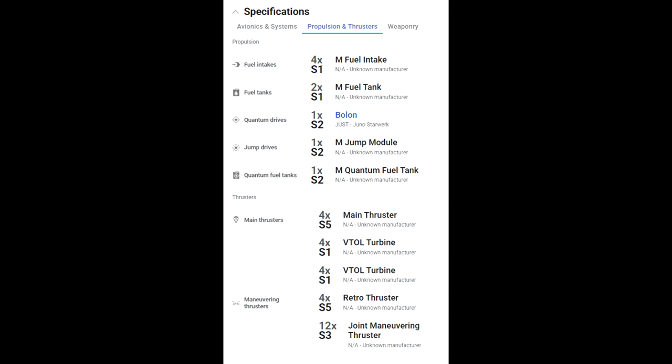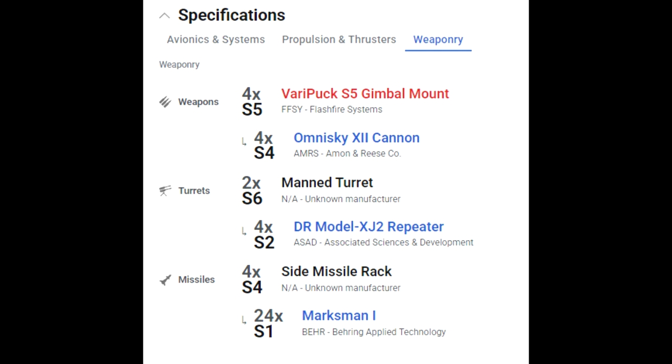For weapons, it's got four size fives — but those are four size four gimbals. Like the Andromeda, two of those can be changed to size fives and the others are permanent gimbaled fours. Then you have two size six manned turrets which carry four size twos, and four size four missile racks with 24 size one Marksman missiles — which is really good.